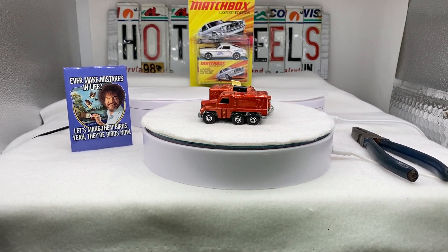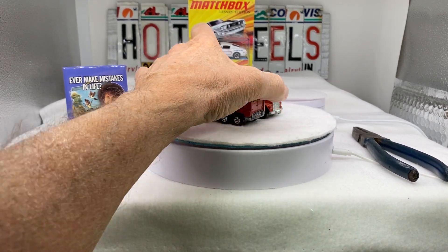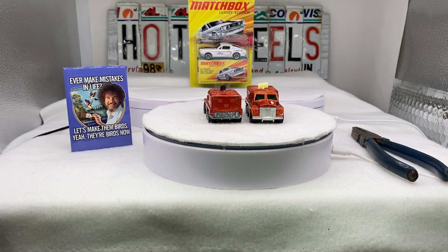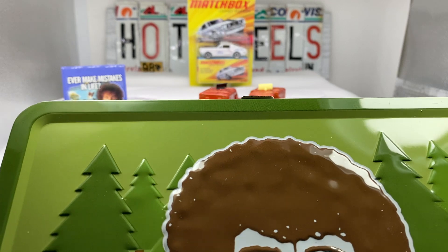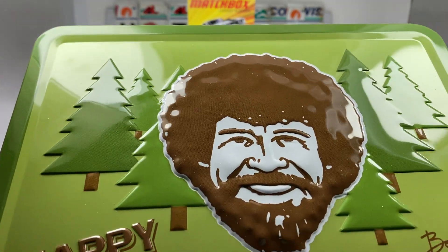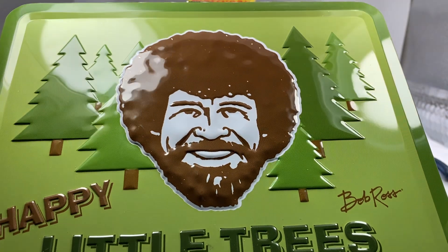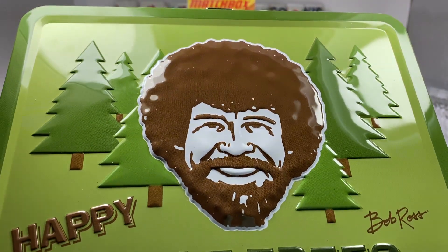Hello, everyone. Welcome to Red Line Collectibles. Today I'm going to do a little bit different content, and that is going to be a little collection that I purchased over the weekend. But I also wanted to show you the contents of this box that has the cars in them.